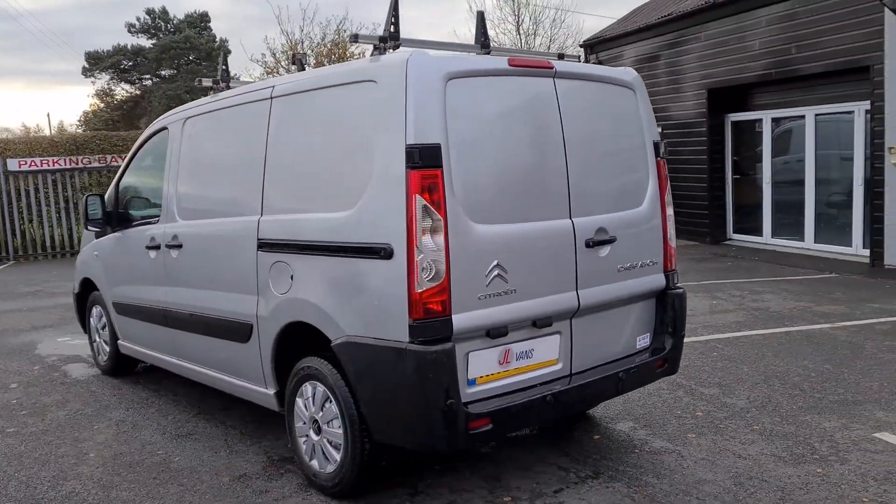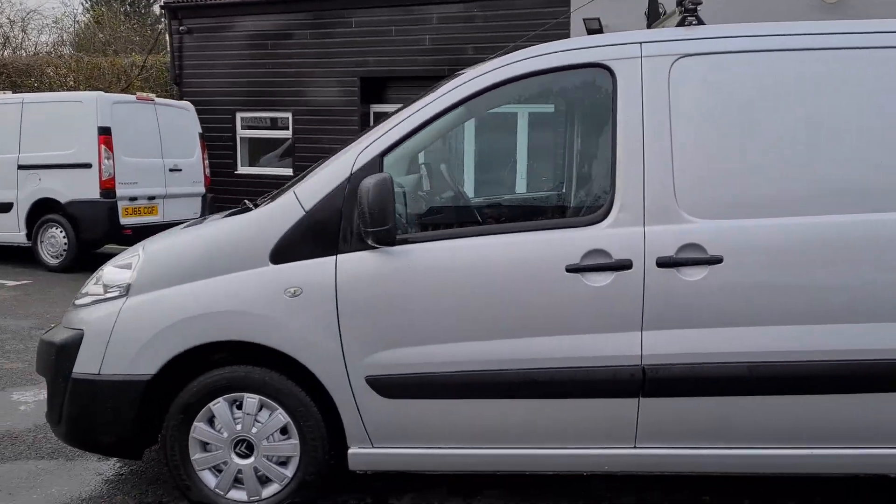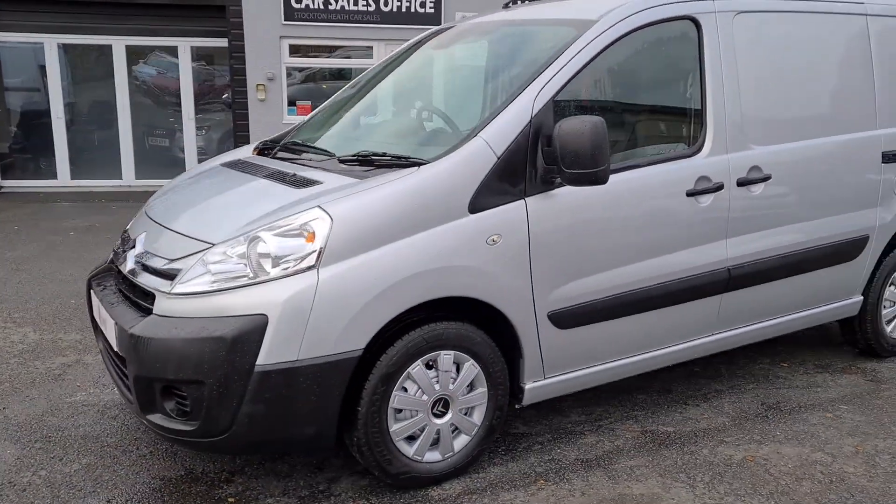It has roof bars which can be removed if they're not required. It is a really nice specification vehicle with rear parking sensors as well.